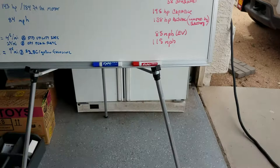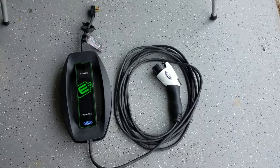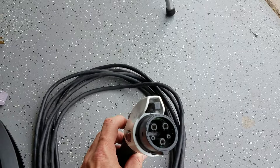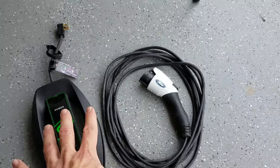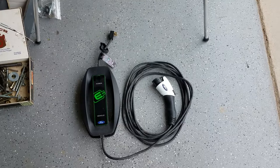Level one charging — like what you see here on the ground — is not actually a charger, it's a power supply. The charger is in the car. This level one power supply plugs into a regular 120-volt plug. The connector has three large pins and two smaller pins. The two smaller pins are a proximity sensor and a data connector.